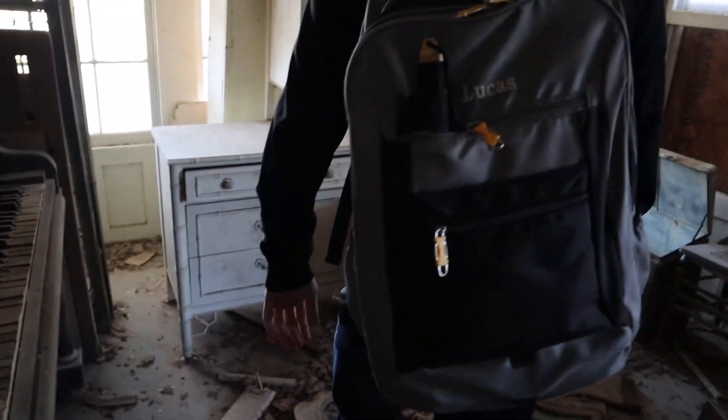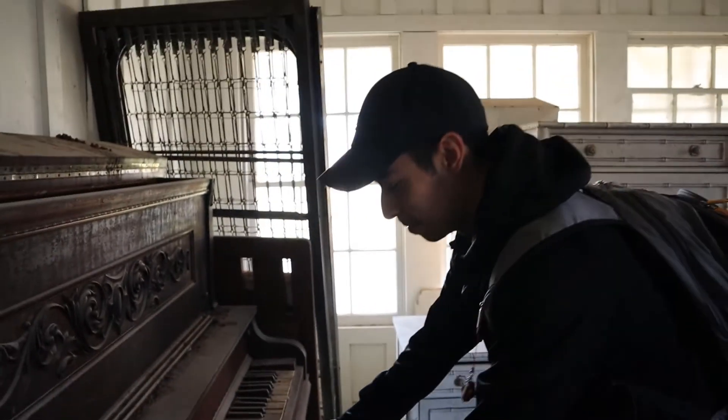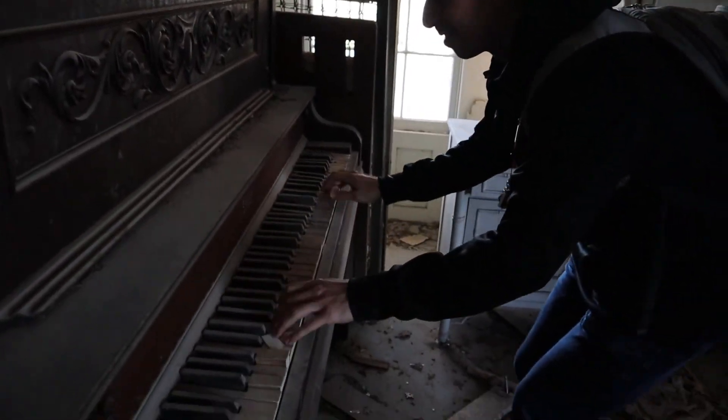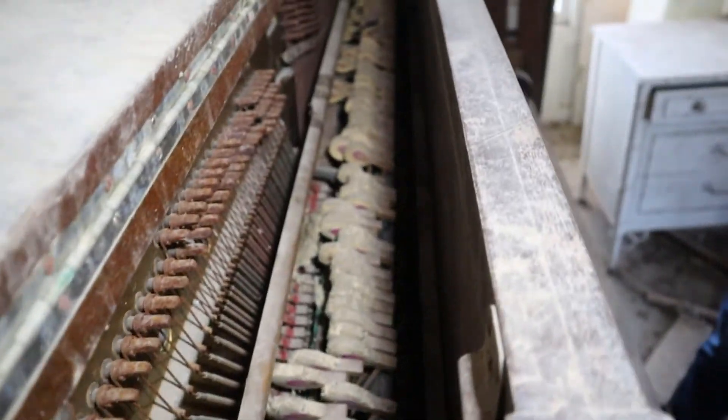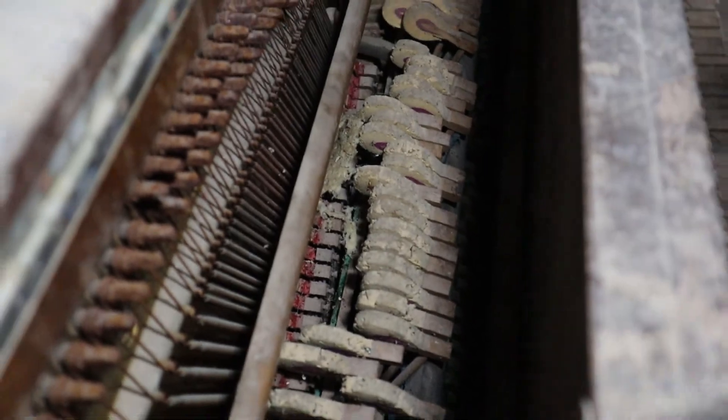Let's see your piano playing skills. Let's go, let's see how good this guy can play piano. I can play the piano. You guys can see inside the piano — it looks broken, so that's why it's not playing.